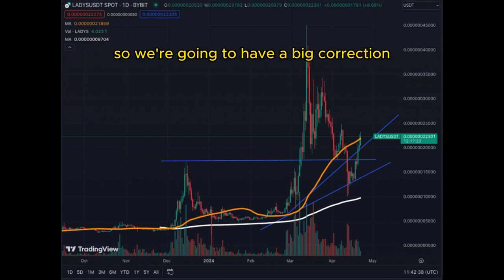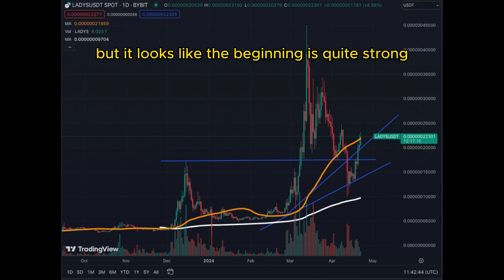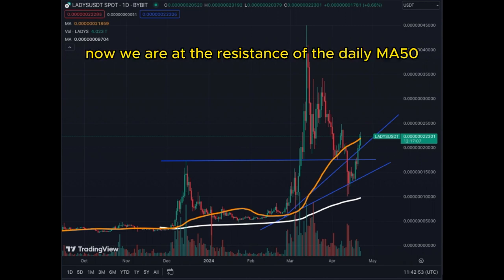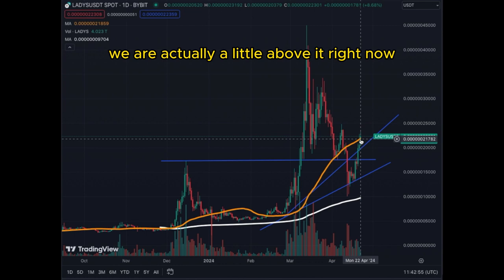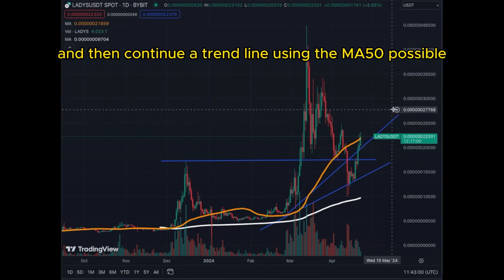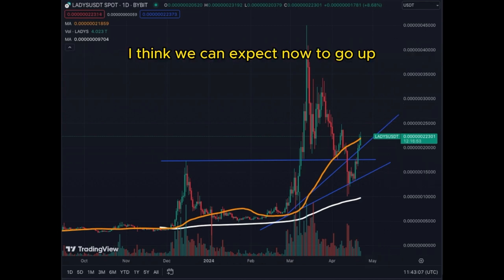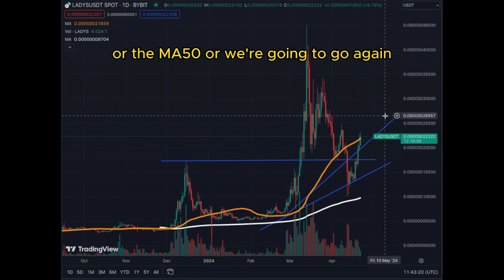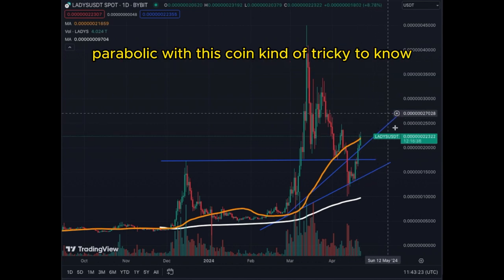We also have a little pull from Bitcoin because post-halving it has been going up. Are we going to have a big correction in the upcoming month for Bitcoin? Maybe, maybe not. But the beginning looks quite strong to the upside. We are at the resistance of the daily MA50 — actually a little above it. Are we going to stay above it and continue a trend line using the MA50? Possible. Are we going to go parabolic again with this coin? Kind of tricky to know.